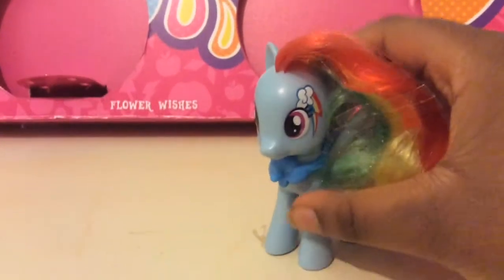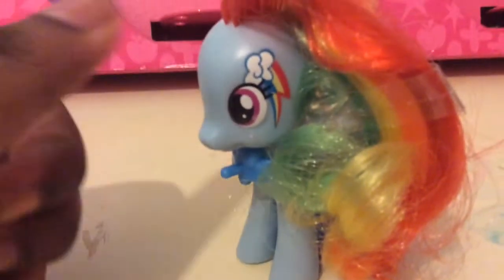Rainbow Dash! This Rainbow Dash is awesome. She does not have her charm on — when I got her she did have the charm, but I misplaced it. One day I looked at her and thought, where's her charm? She has her cutie mark just above her eye, which is really awesome. Her necklace is blue and it looks like there is a cloud where the charm should be — a cute blue cloud. No patterns on the other side, but there is on the front. She has her normal mane and tail colours. She is so cool.